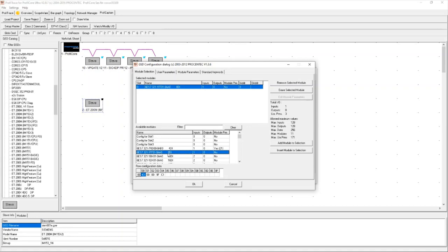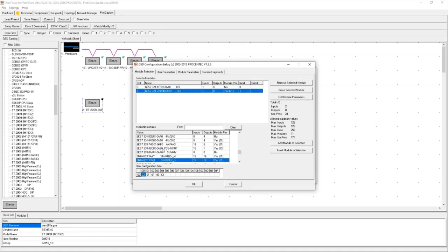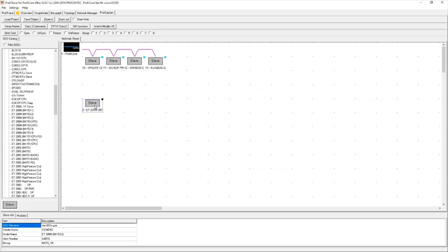One way to set up the IO module configuration is to physically look at the device and add modules using the code printed on each hardware module — for example, Siemens uses the 6ES7-321 code as a unique identifier for every single hardware module. There is another way: using a Class 2 command called 'Get Configuration,' which automatically scans the slave and retrieves its physical configuration.